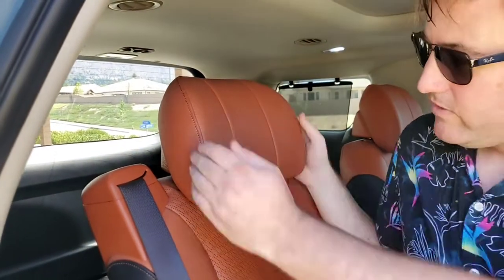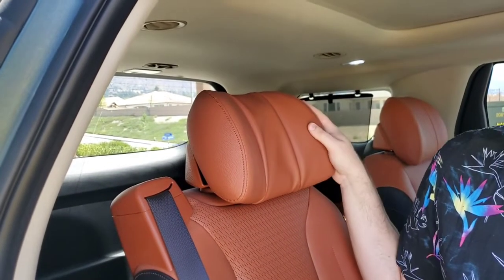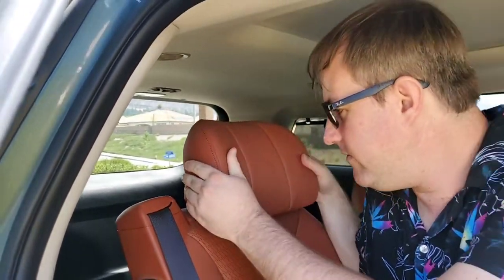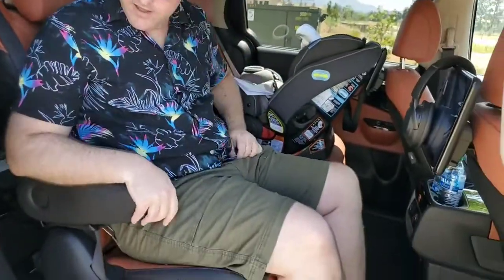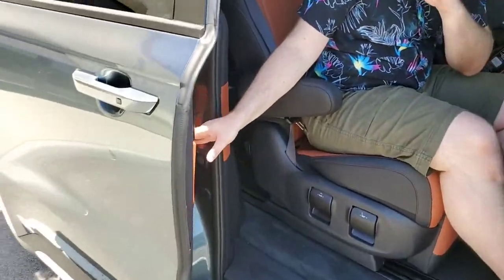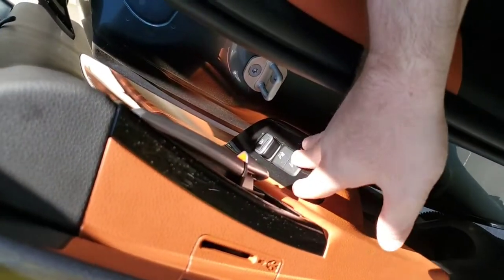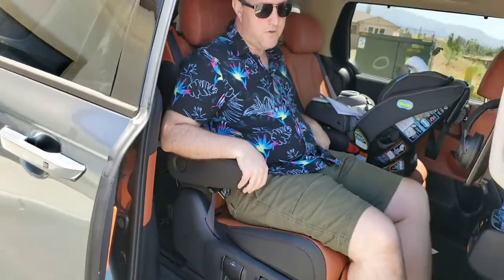This is a luxury headrest that has the wing-out functionality just like you would have in an aircraft, and it also has raising and lowering functionality. As you can also notice, the seat belt is built into the seat, so no matter where you choose to move this seat you're always going to be protected. On the door panel there is your heated and cooling rear seat control, so you can set it for yourself to stay nice and cool.